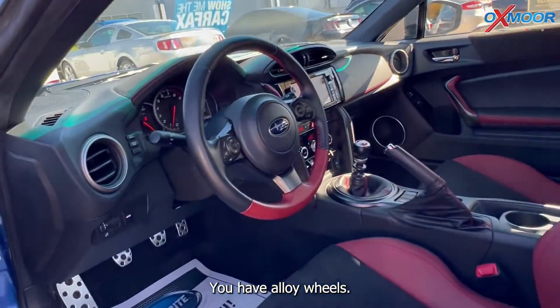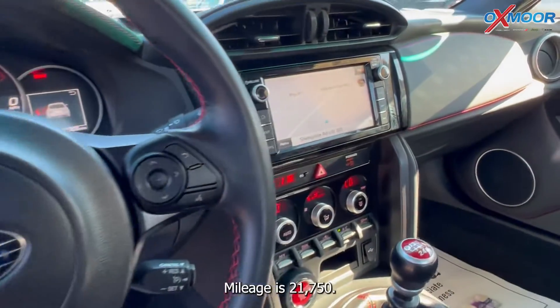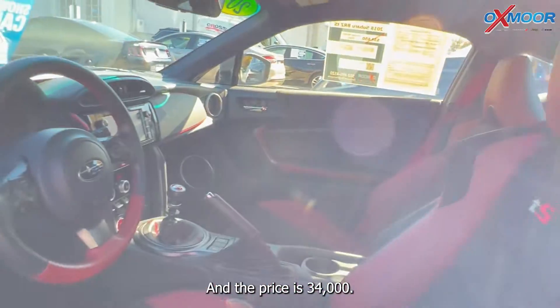You have alloy wheels. The interior is in black leather. Mileage is 21,750 miles and the price is $34,000.